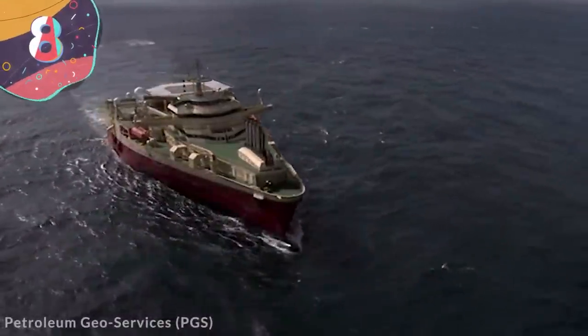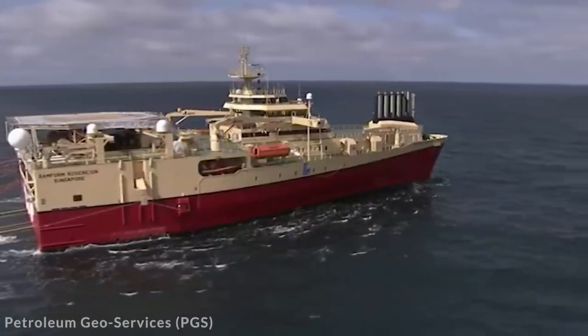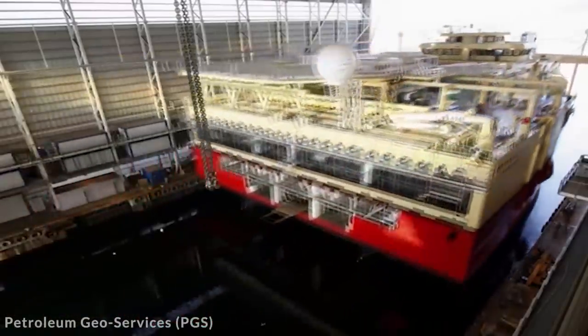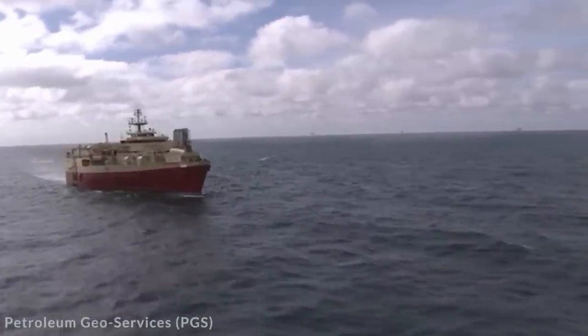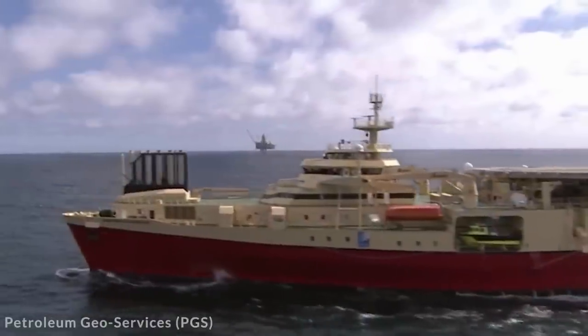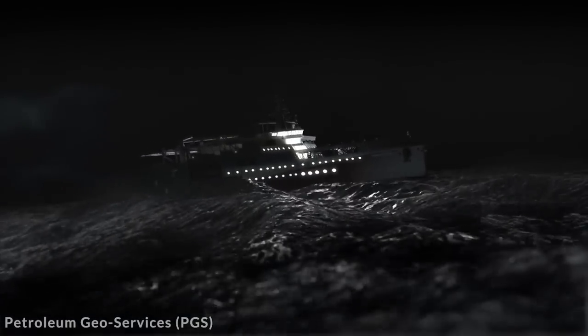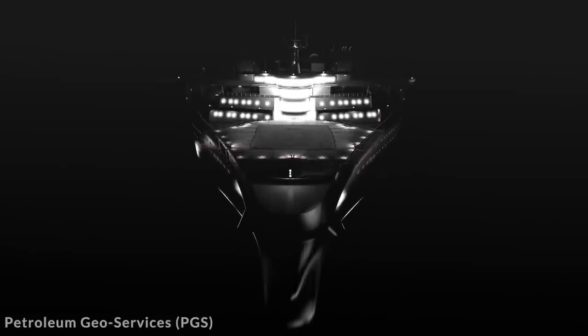Number 8: Ramform Titan Class Seismic Vessel. Drilling for oil in the ocean requires companies to scour huge areas to find the best place to drill while causing as little environmental damage as possible. One way they decide this is by thoroughly mapping the seabed using a seismic ship, which fires seismic waves at the ocean floor and monitors the waves reflected back. The Ramform Titan Class Seismic Vessel is built for this singular purpose and almost looks as if the designers forgot to add the rear part — with a 230-foot-wide stern, it's one of the widest ships in the world.